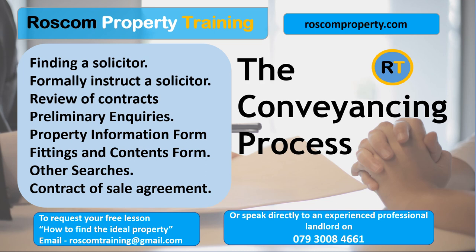Second, research. Look up conveyancing solicitors in your local area and read reviews and ratings from previous clients. This will give you an idea of their level of experience, customer service, and how well they handle cases. Third, compare quotes. Get quotes from several conveyancing solicitors and compare their fees, services, and experience. This will help you find the best value for your money.